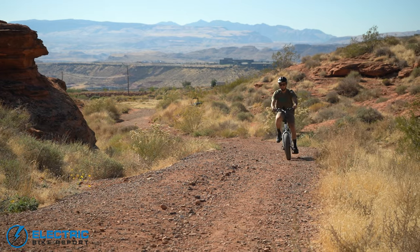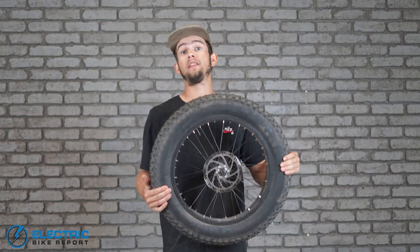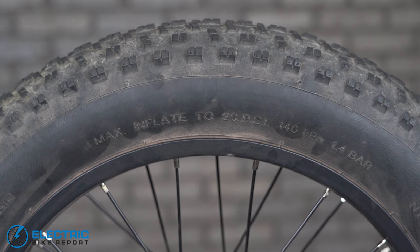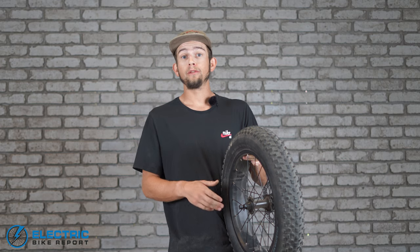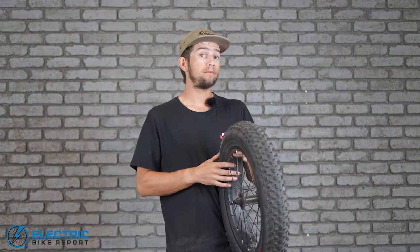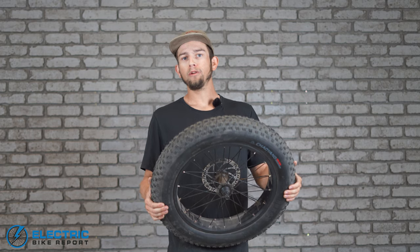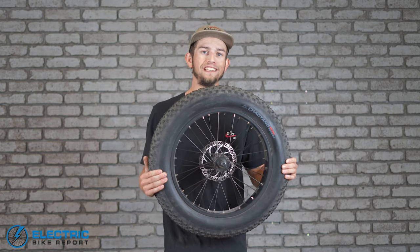First, that 20-inch width is great for handling. The smaller the wheel size, the more nimble it is, and the easier the bike is going to be to maneuver and throw around overall. A tire with this much volume also has a wide variation of feeling that you can run. This tire says 5 to 30 PSI, meaning you can run anywhere between 5 and 30 pounds per square inch. Running 5 to 10 PSI makes it a lot softer and molds to the terrain better — ideal for sand or snow to float on top rather than dig in.